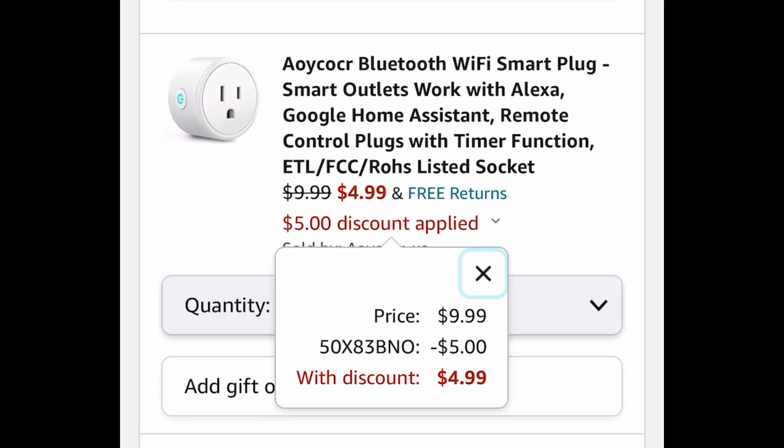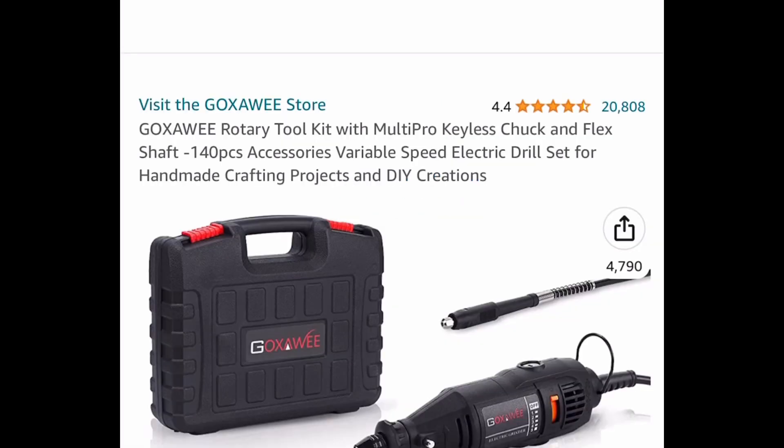Here we have this Bluetooth Wi-Fi smart plug, which has great reviews. The code only works on the single pack — from $9.99 we're dropping it down to only $4.99 with the code.